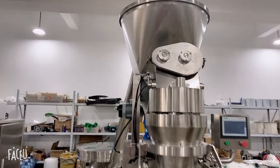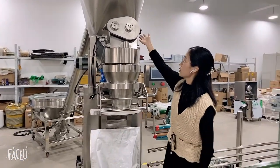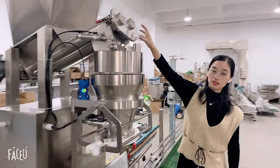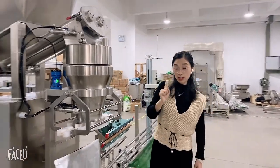So it will be very high accuracy, and also this part is very easy to open. Open it and the screw can pull out. It's very easy to clean.